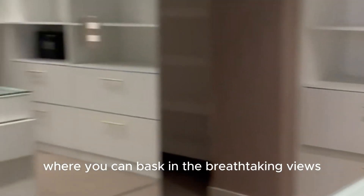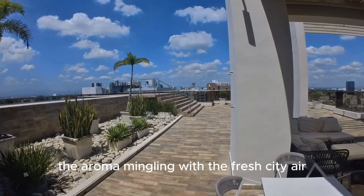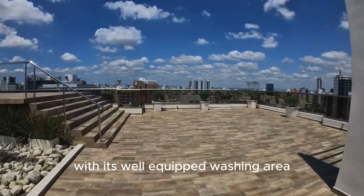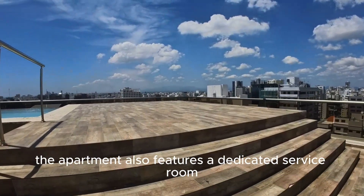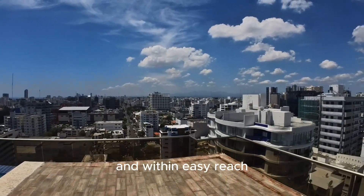Step outside onto your private balcony, where you can bask in the breathtaking views of the lively city as you savor your morning coffee, the aroma mingling with the fresh city air. The apartment, a sanctuary of modern comfort, caters to your practical needs with its well-equipped washing area, designed to make every day an effortless task. As an added convenience, the apartment also features a dedicated service room, a practical space designed to keep all your utilities organized and within easy reach.